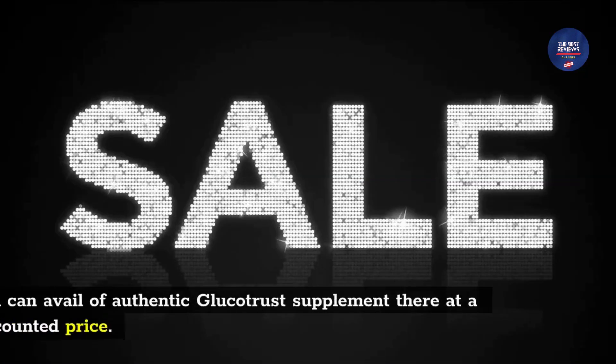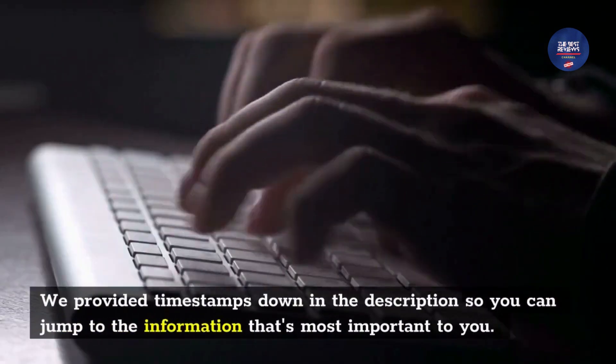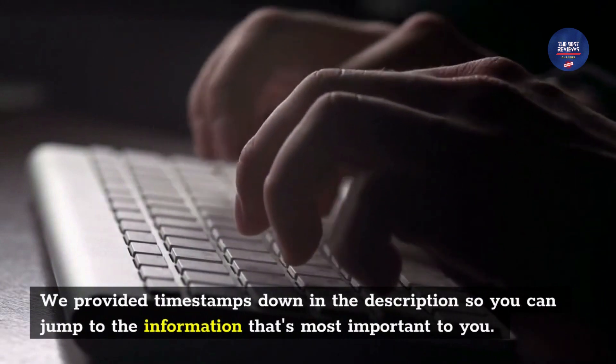You can avail of authentic GlucoTrust supplement there at a discounted price. We provided timestamps down in the description so you can jump to the information that's most important to you.